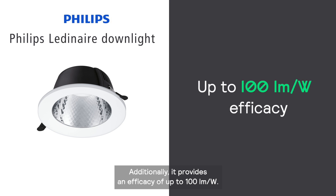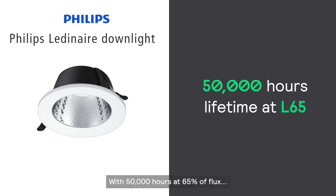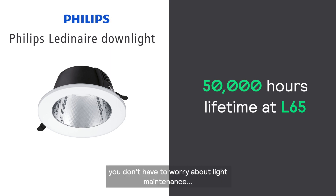Additionally, it provides an efficacy of up to 100 lumens per watt. With 50,000 hours at 65% of flux, you don't have to worry about light maintenance and replacements for a long time.